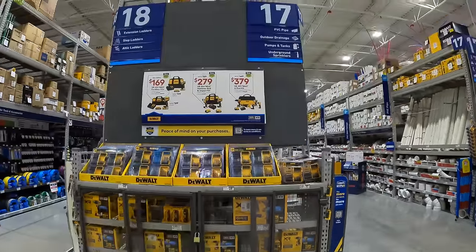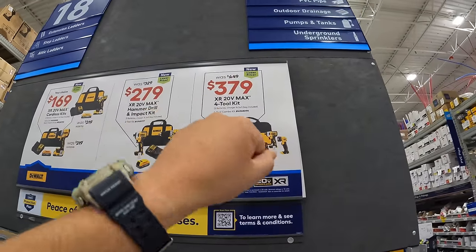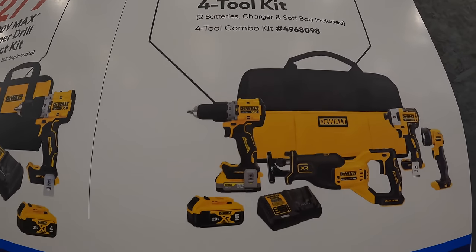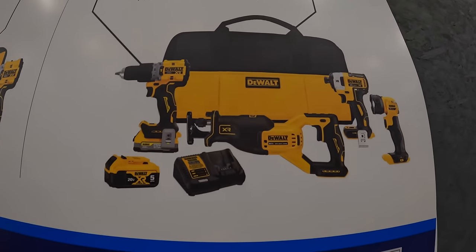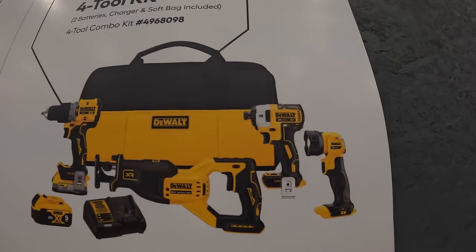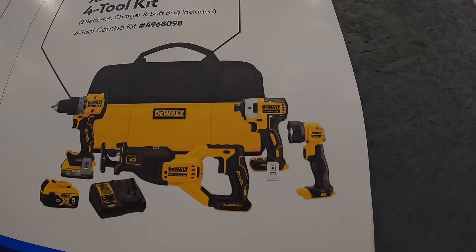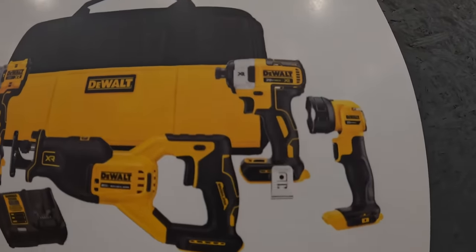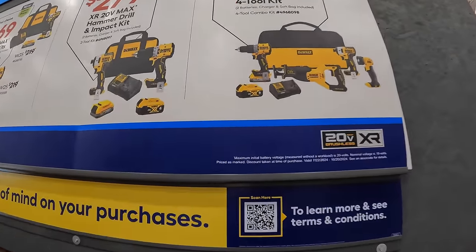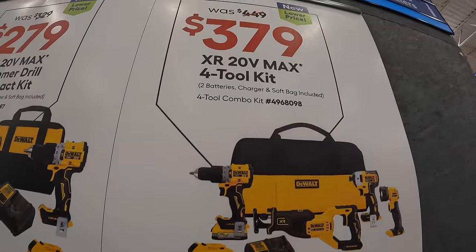Over at this end cap they do have these sales going on. The four-tool combo kit for $379, was $449. In this kit you get the new compact XR hammer drill, full size XR reciprocating saw, the work light, and I believe that's the 887 impact driver — old school. A 5 amp hour regular battery and a 1.7 amp hour power stack battery, charger, and a bag.